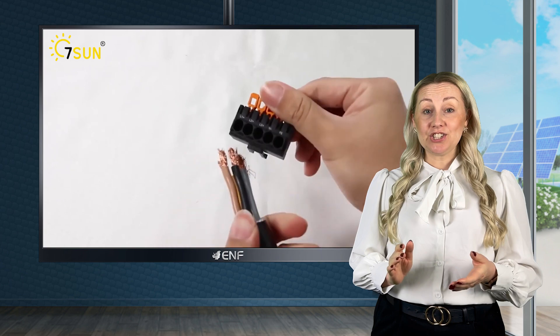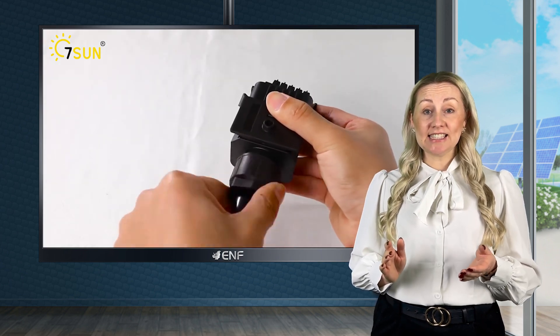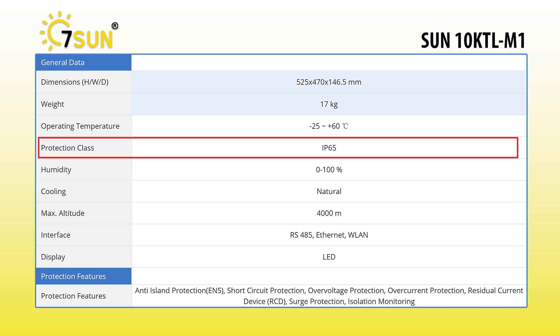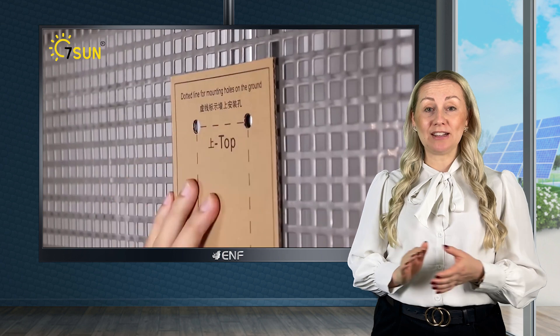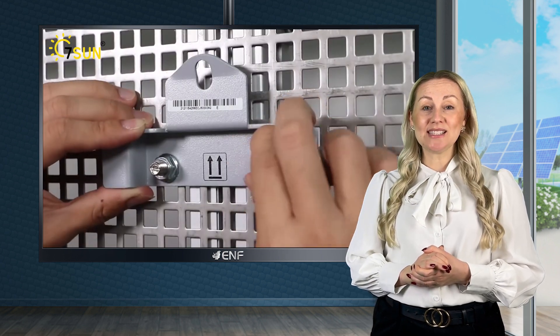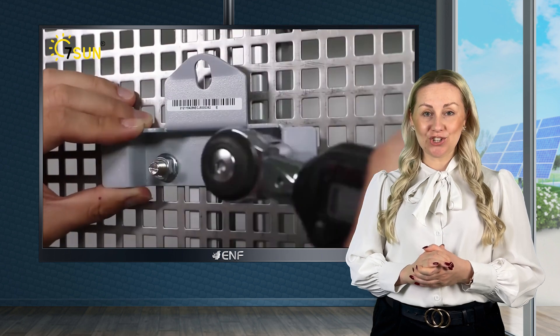In addition to its high efficiency, the Sun 10K TL-M1 is also very reliable, designed with IP65 protection, making it suitable for outdoor installations as well. It is resistant to dust and water, ensuring it can withstand harsh weather conditions.